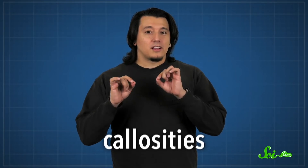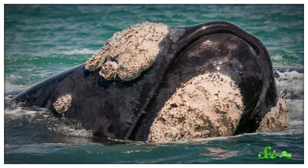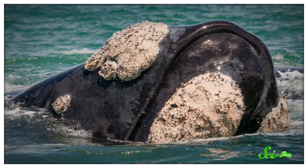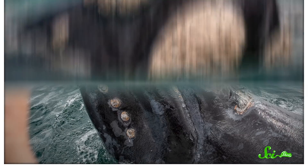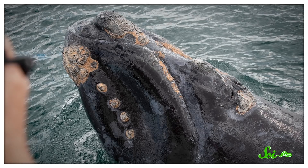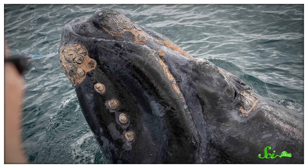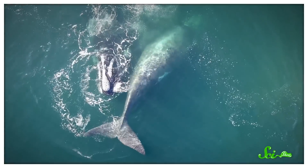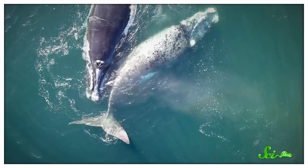Those white spots are called callosities, because they're basically calluses. These are places where dead skin gradually builds up instead of drying and shedding away like it does on the rest of the animal. Weirdly, callosities form on the heads of right whales in the same places we humans have facial hair — above their eyes, along their lips and jaws, and even between their blowholes and the tip of their snout. Like the whale version of a mustache. Baby whales are born without any callosities, but they start to develop within a few months.